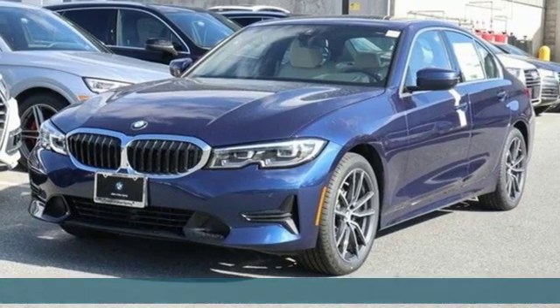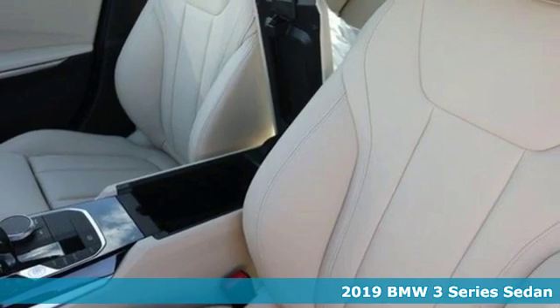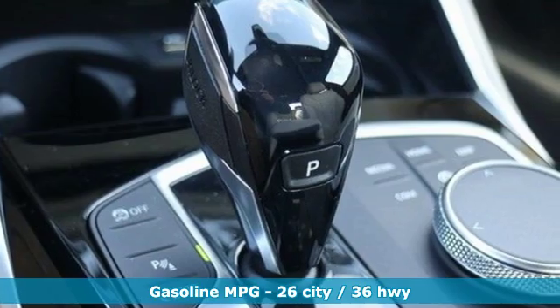Here's a new 2019 BMW 3 Series. Nothing short of remarkable, every element evokes a distinct sense of luxury, intelligent engineering and performance.